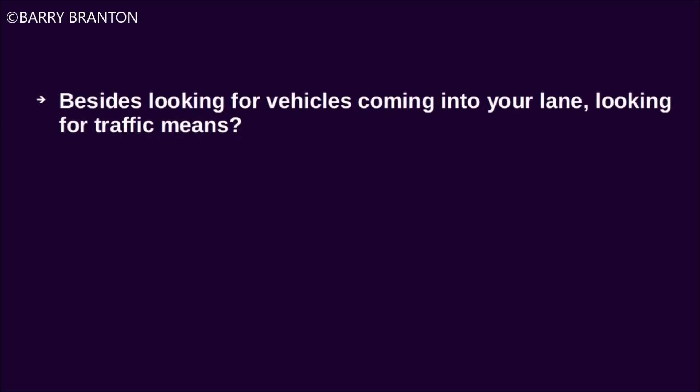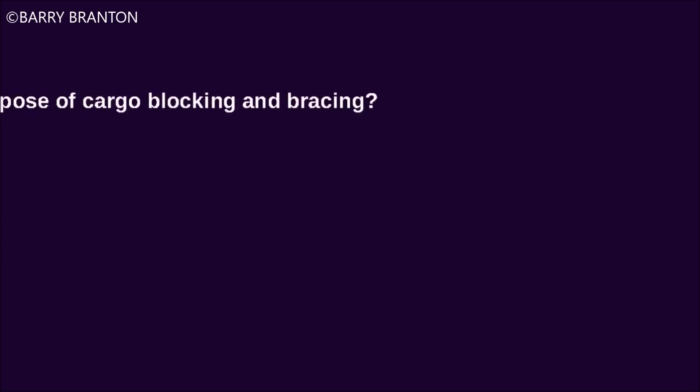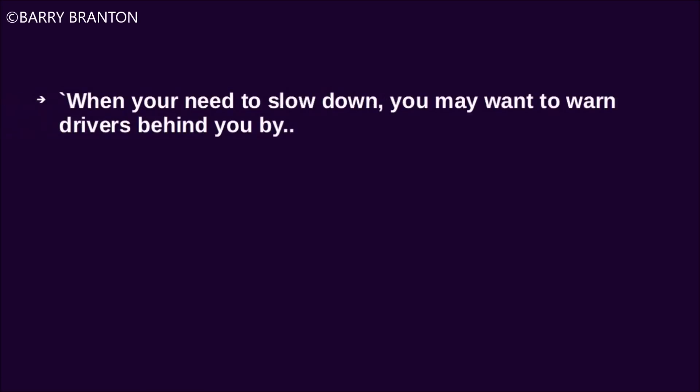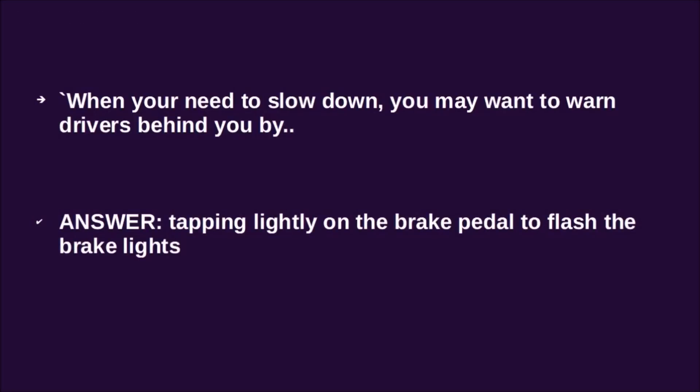Besides looking for vehicles coming into your lane, looking for traffic means watching for the brake lights of slowing vehicles ahead of you. What is the purpose of cargo blocking and bracing? That would be to keep the cargo from sliding, falling, and getting out of balance. When you need to slow down, you may want to warn drivers behind you by tapping lightly on the brake pedal to flash the brake lights.